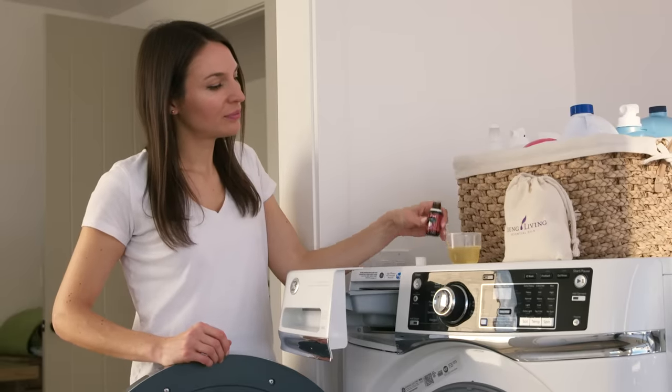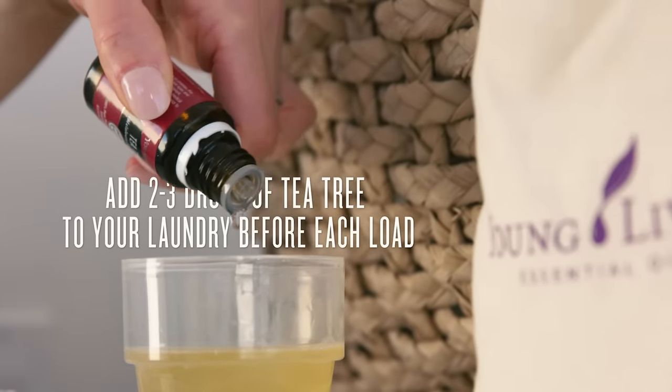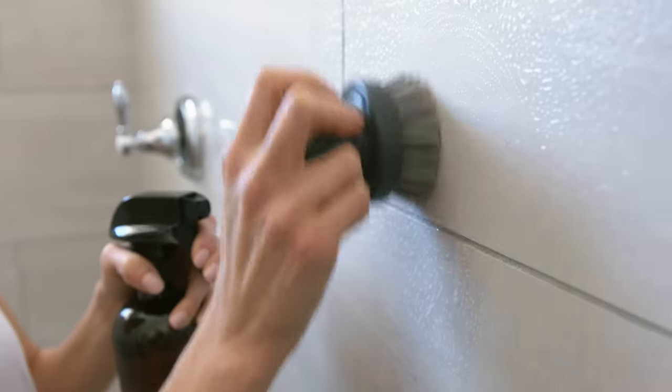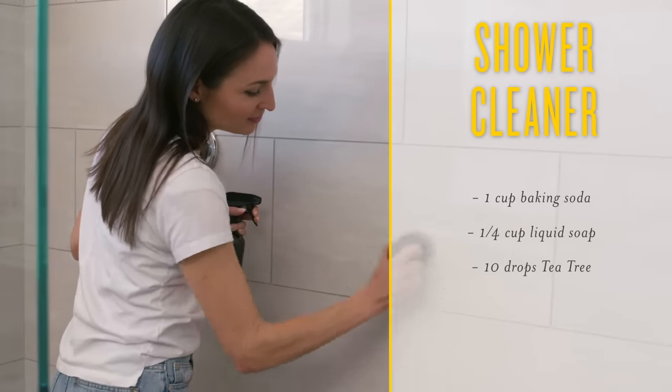Make laundry day your favorite part of the week, thanks to the light, crisp fragrance of this easy-to-use oil. Scrub away soap scum with ease, so your everyday shower can feel as luxurious as a spa retreat.